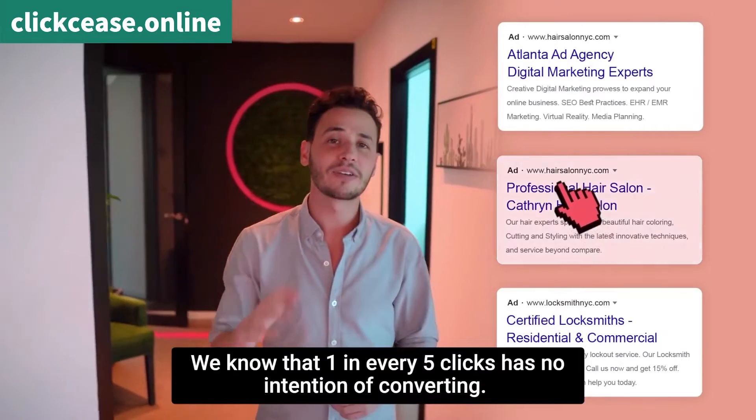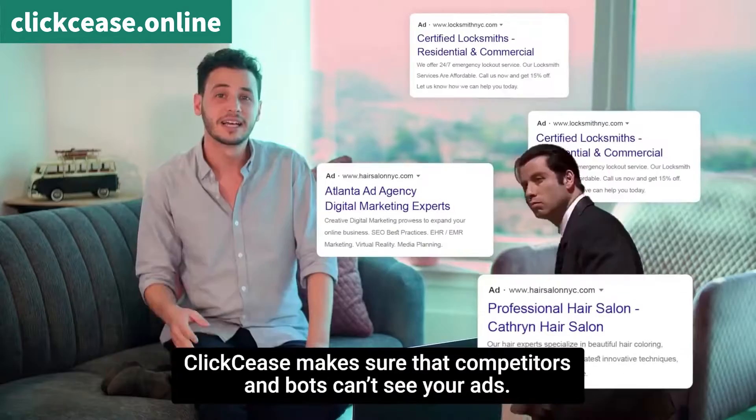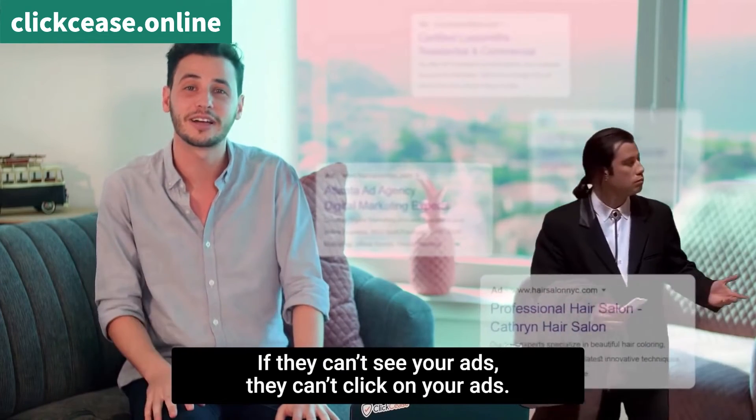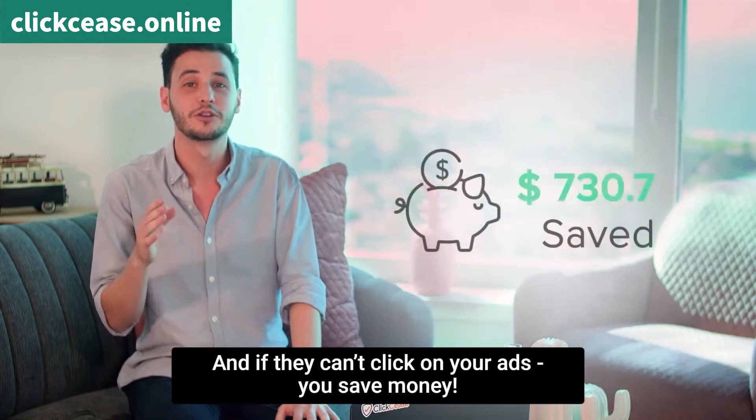We know that one in every five clicks has no intentions of converting. Clixies makes sure that competitors and bots can't see your ads. If they can't see your ads, they can't click on your ads. And if they can't click on your ads, you save money.